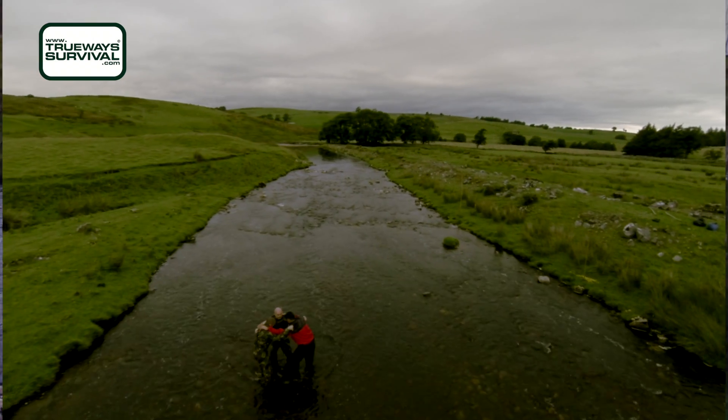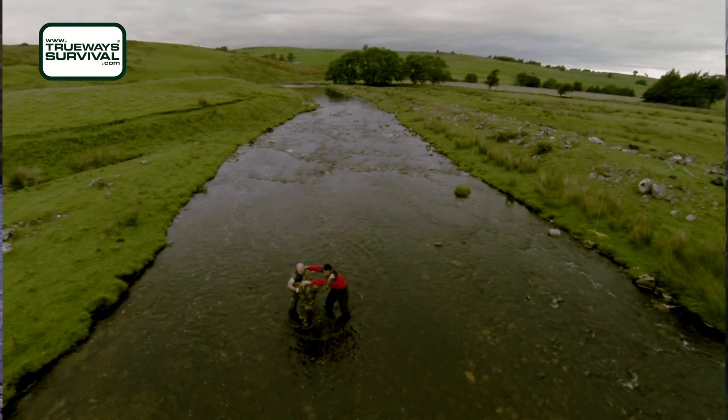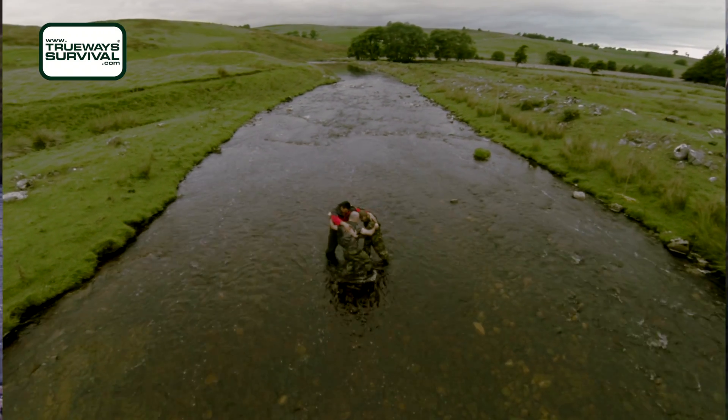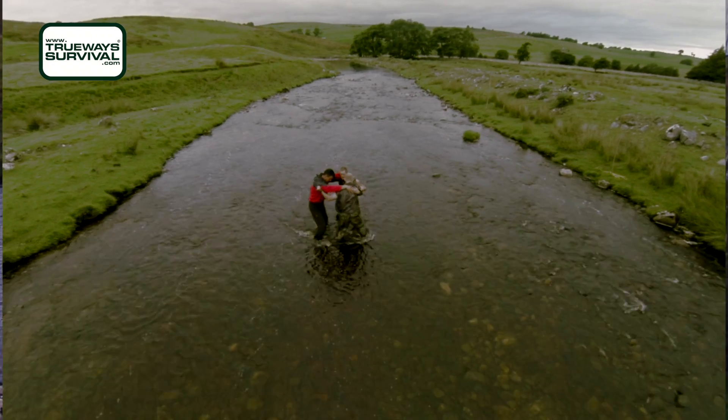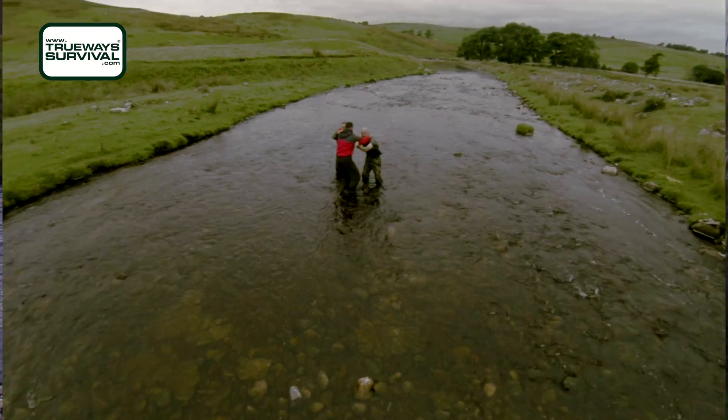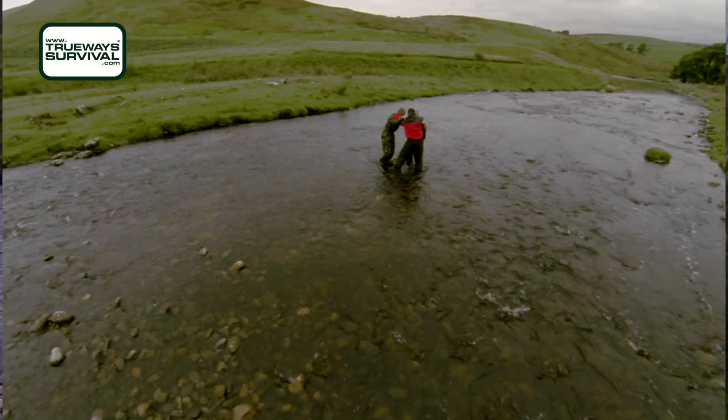You will see us also crossing as a group, using each other as support by rotating around the base — that's the person who is stationary and looking upstream for the same reasons we've just mentioned. This gives observation and stability for those others who can concentrate on getting a good footing before rotating, and another becomes the base.